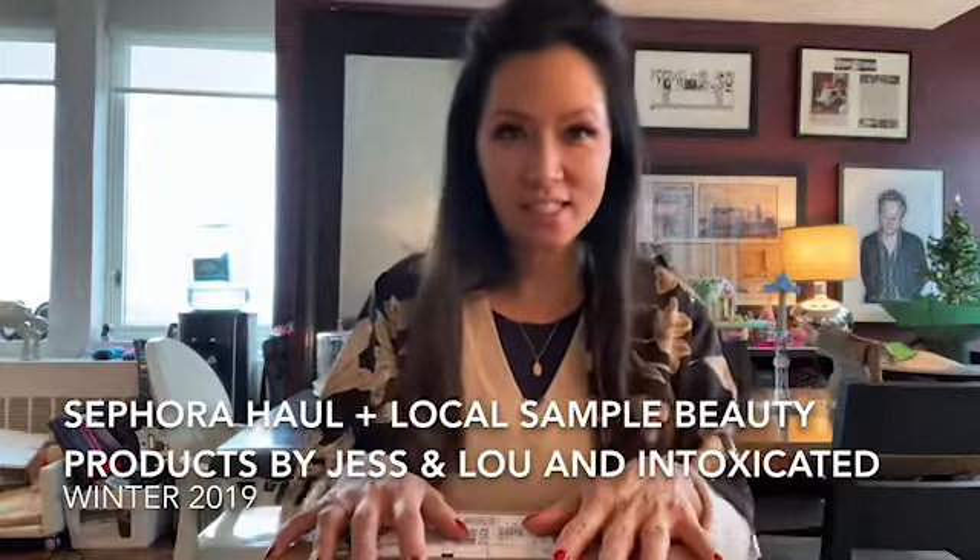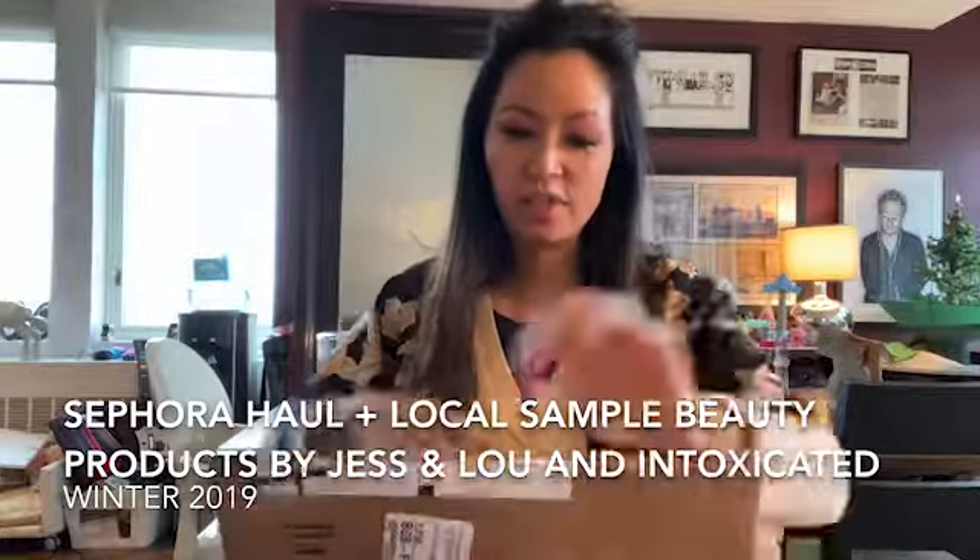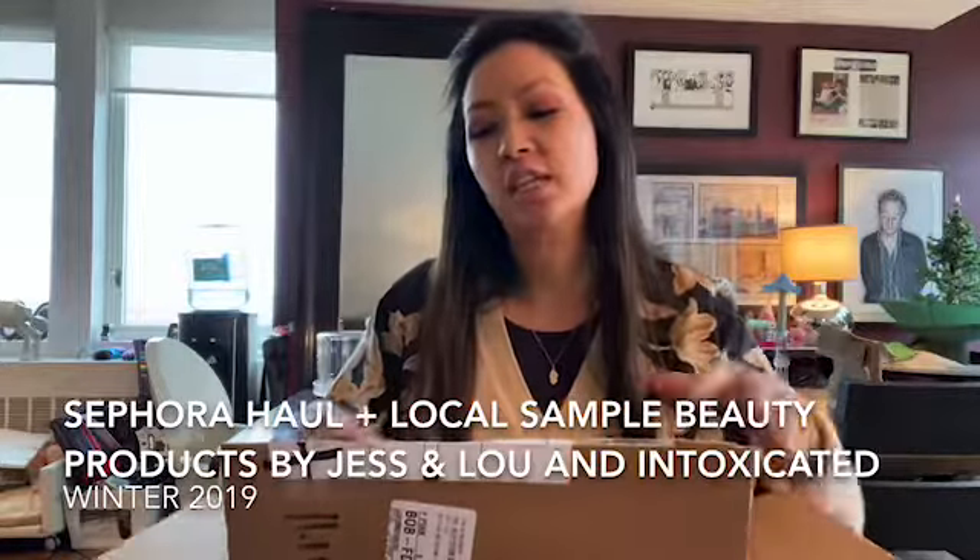Hi, I just wanted to share with you my stash from Sephora — some of my favorite beauty products. At the end, I'm also going to share some new beauty products that I just received.